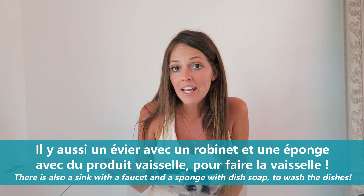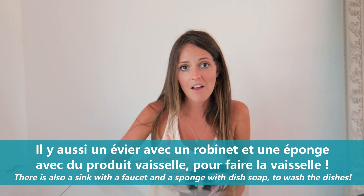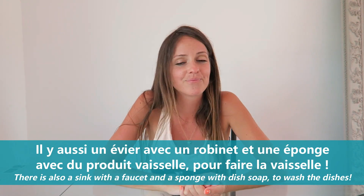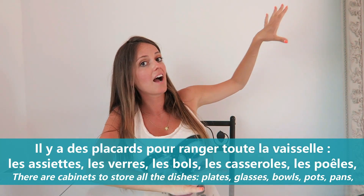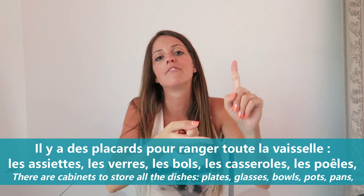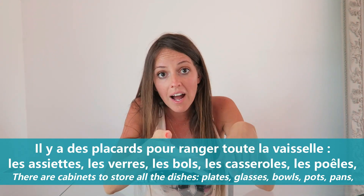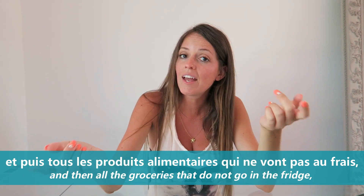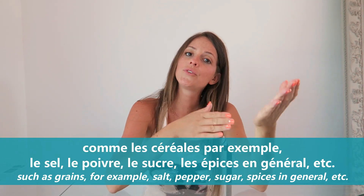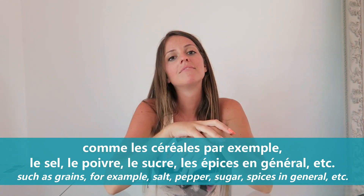Il y a aussi un évier avec un robinet et une éponge avec du produit vaisselle pour faire la vaisselle. Il y a des placards pour ranger toute la vaisselle : les assiettes, les verres, les bols, les casseroles, les poêles, et puis tous les produits alimentaires qui ne vont pas au frais, comme les céréales par exemple, le sel, le poivre, le sucre, les épices en général, etc.